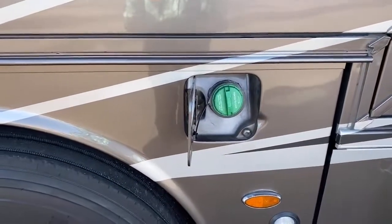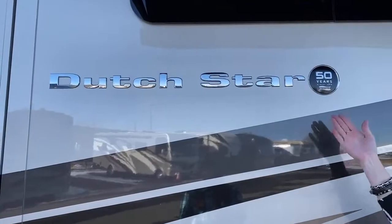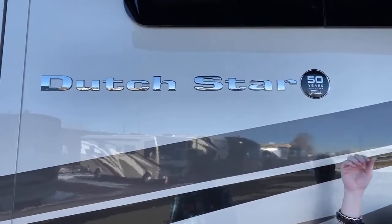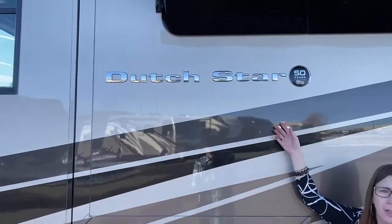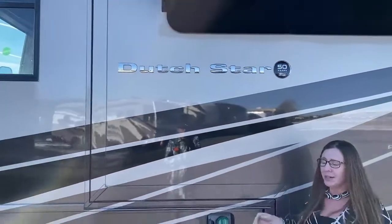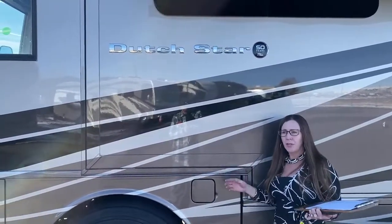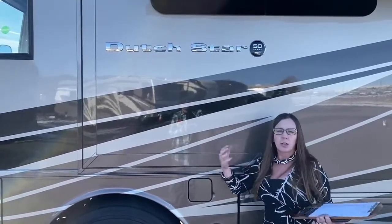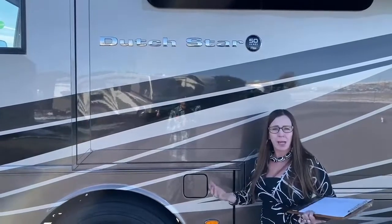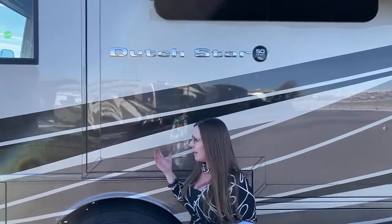I wanted to point this out — what's important to you is history, longevity, someone who's been in manufacturing for a long time, someone who's had this passion for a long time. This Dutch Star is a 50th anniversary model. What that means to you is that we've been manufacturing RVs for 50 years — that is really impressive. That's a lot of time to learn, a lot of time to get better, a lot of time to create memories and make dreams with families year after year. A lot of time to go camping. I really think that's very impressive.